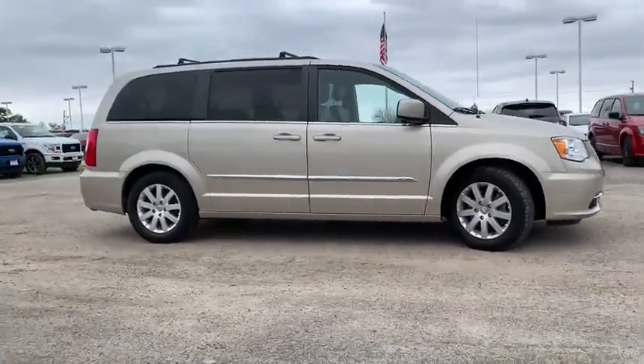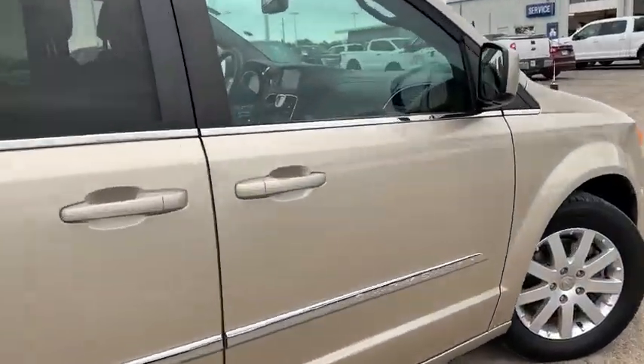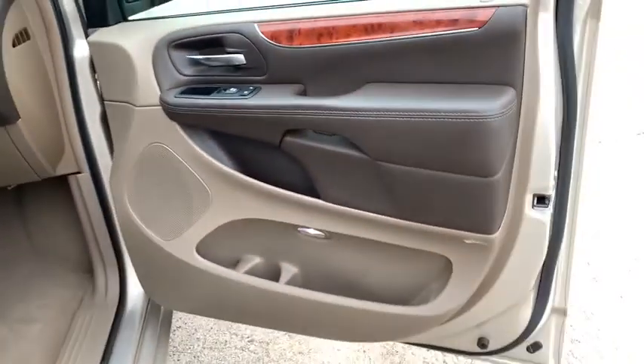Seat 7 comfortably and choose from stow-and-go seating or the innovative swivel-and-go seating. This vehicle has less than 135,000 miles. Here are some of this vehicle's great options.